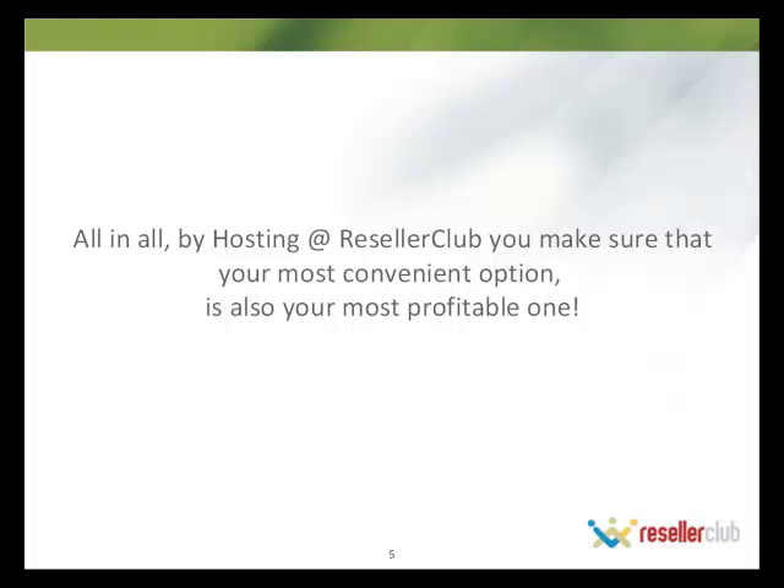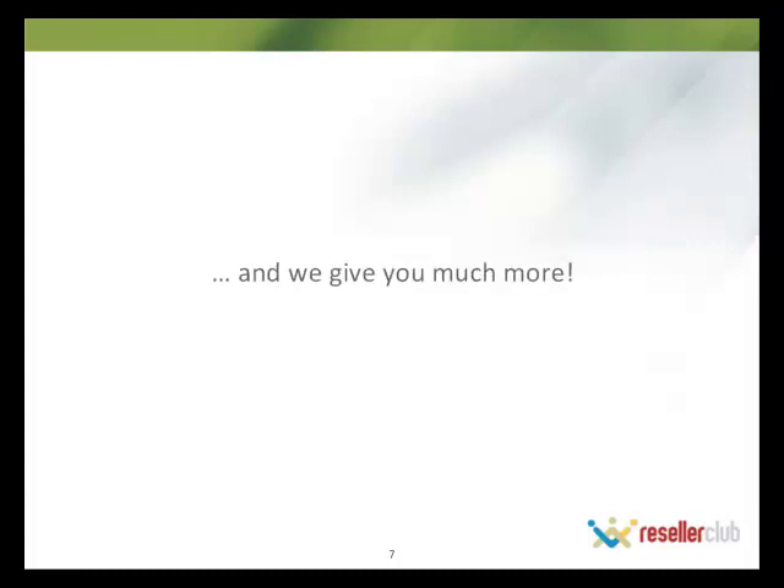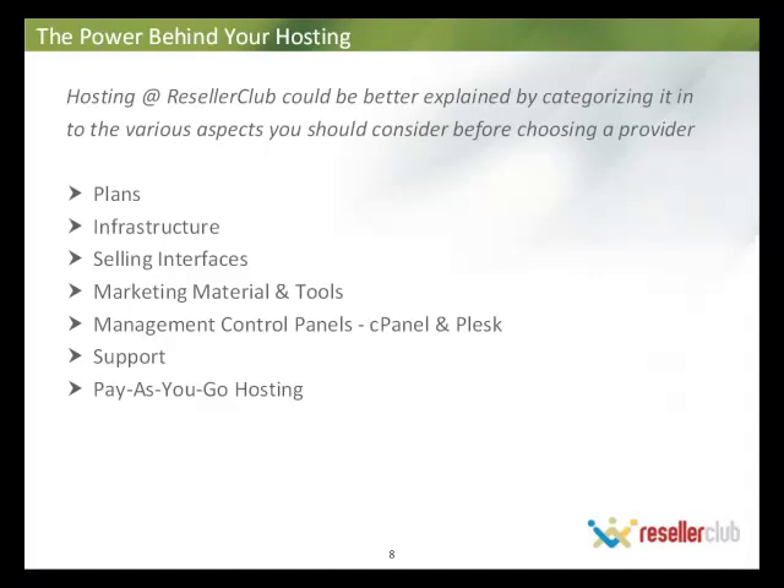Consolidation is not just for the sake of it — you need not consolidate and sacrifice on your profits or better prices. At Reseller Club, we aim to ensure that work is far easier because all your products are under one umbrella, yet you're earning the same profits, or even more than what you normally would. Of course, you're still going to look for a lot more than just simple consolidation from your provider, and we will give you much more. Let's take a good look at our hosting plans.